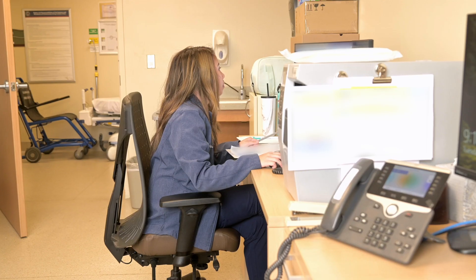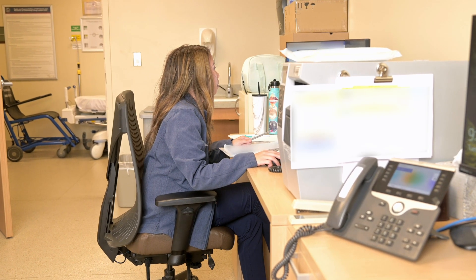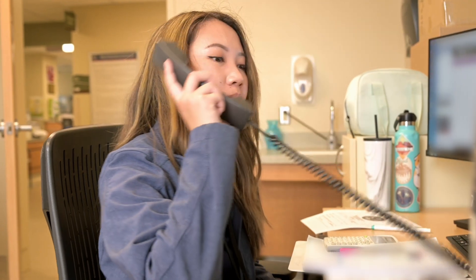A typical day at VA Long Beach — I always come in, look up my patients, pull up my roster, and depending on the shift, there can be a lot of different tasks that need to get done. I'm the type of person that sets alarms for everything so that I don't forget.